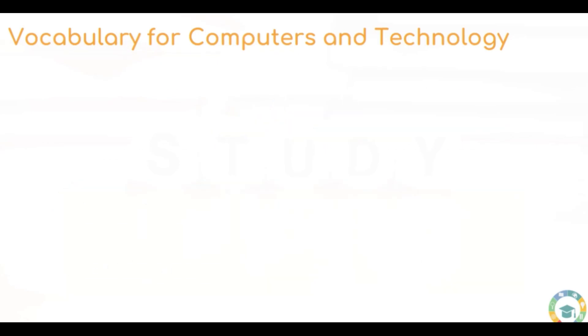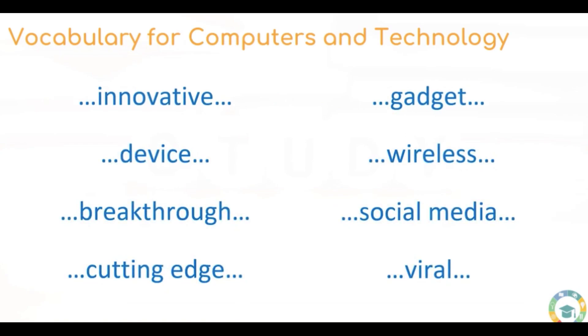That brings us to the end of this list of essential vocabulary for computers and technology. Try and use them in your own sentences, write them down, and think about any interesting synonyms for them. See you in the next lesson.